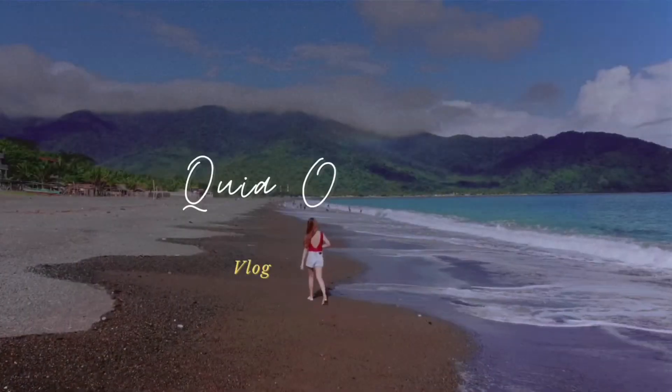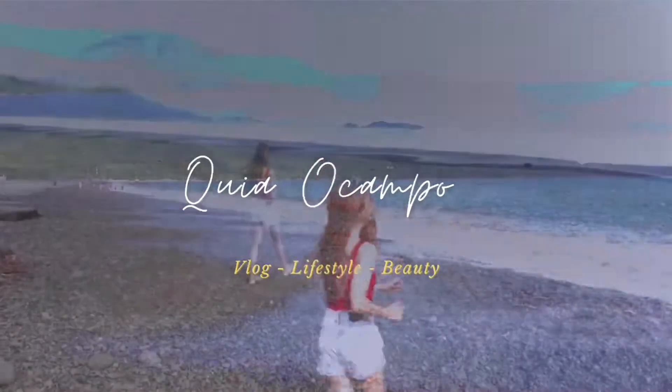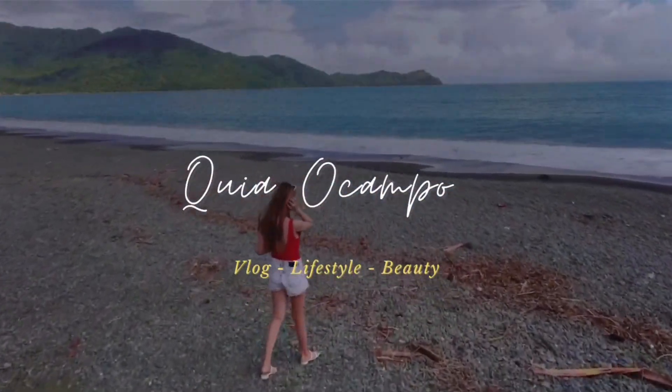Hi mga kagorgeous! It's me Kia and welcome back again to my YouTube channel! In today's video, of course, let's talk about skincare. I'm going to share with you the product of Aqua Skin — this is the Kagayaki Drink Glutathione. And if you are interested in this product, please keep on watching.